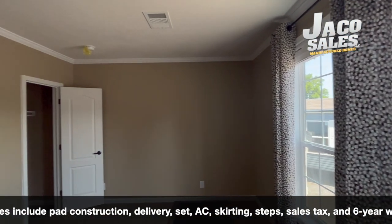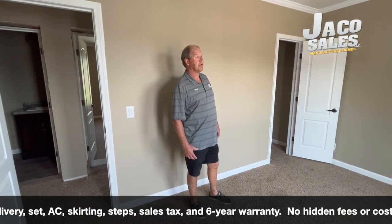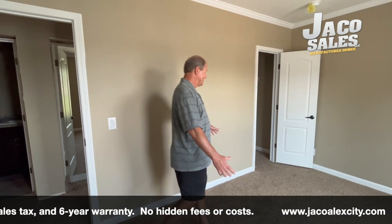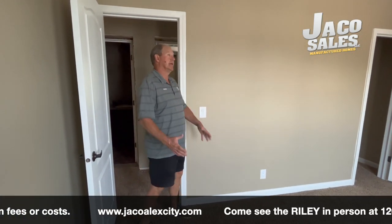This is an example of one of the bedrooms. It's a three bedroom, two bath, 32 by 58. Plenty of room, still plenty of windows — big windows, plenty of light.